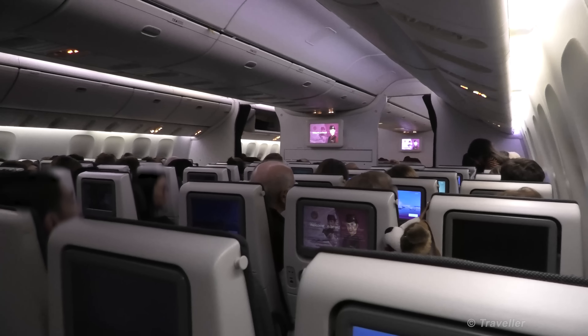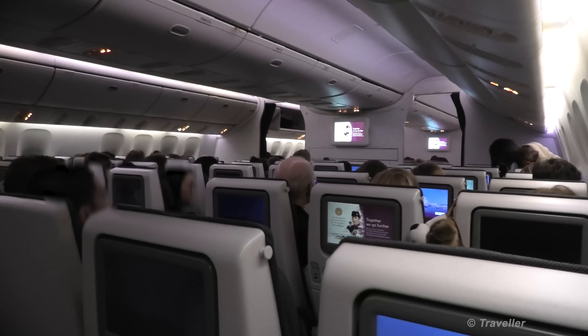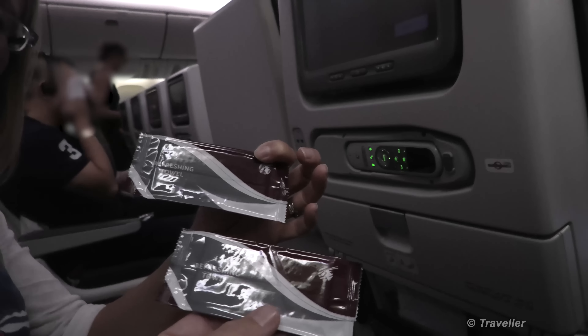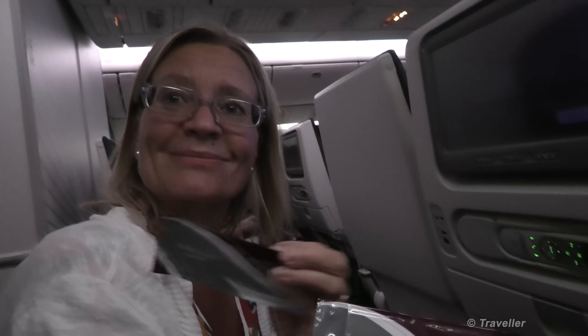Boarding is complete, should be ready to go soon. Like on the other flights we've just been presented with some refreshing towels.